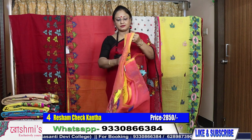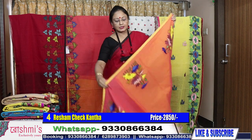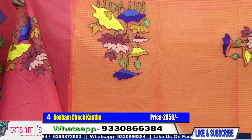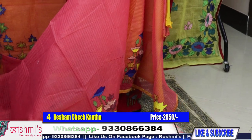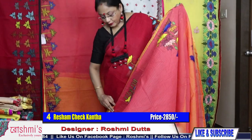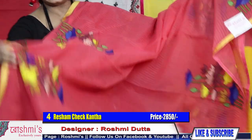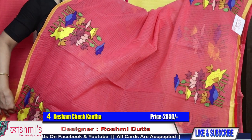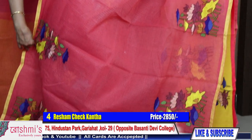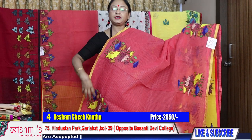Saree number four: peach color with yellow combination, yellow piping. See here is the view and the palla part. I won't take much time on all these sarees as the designs are the same — I will just show you the color combinations.